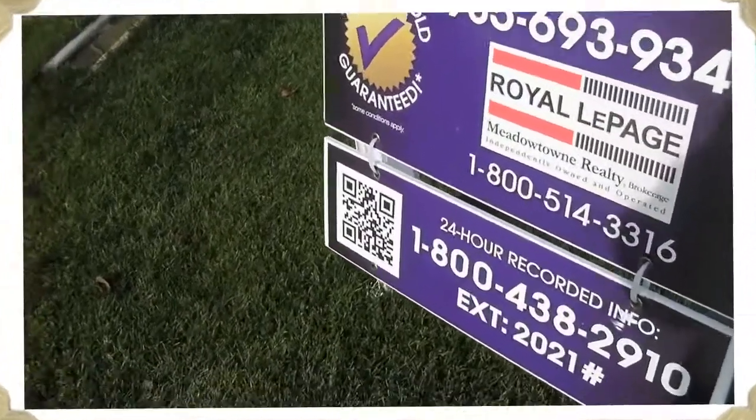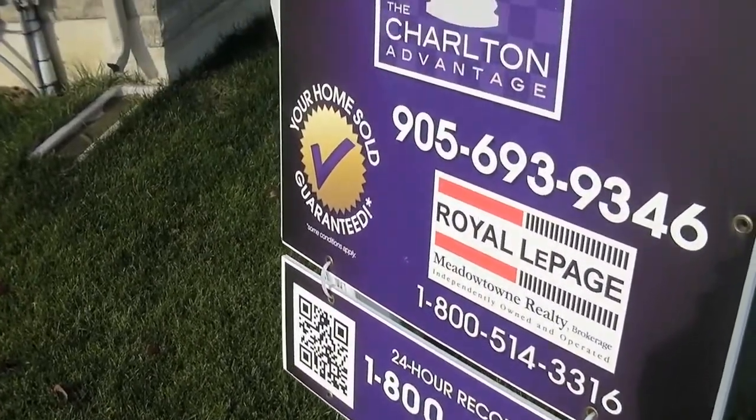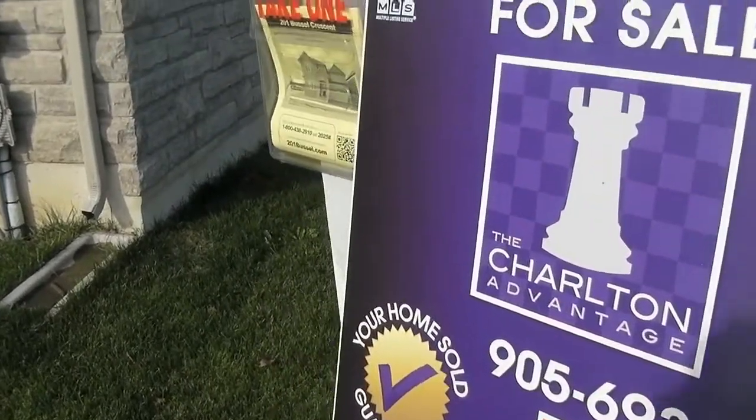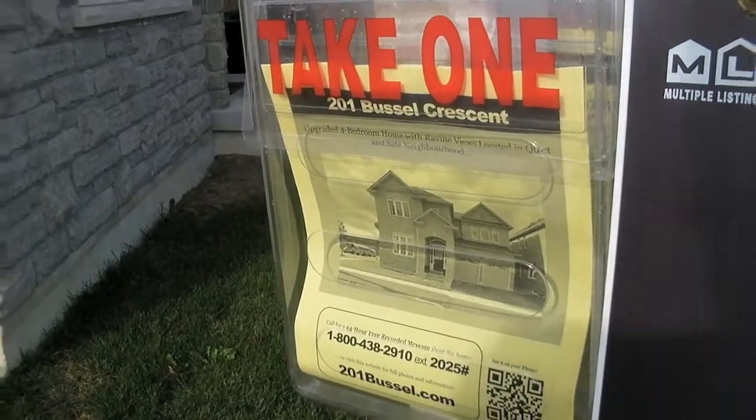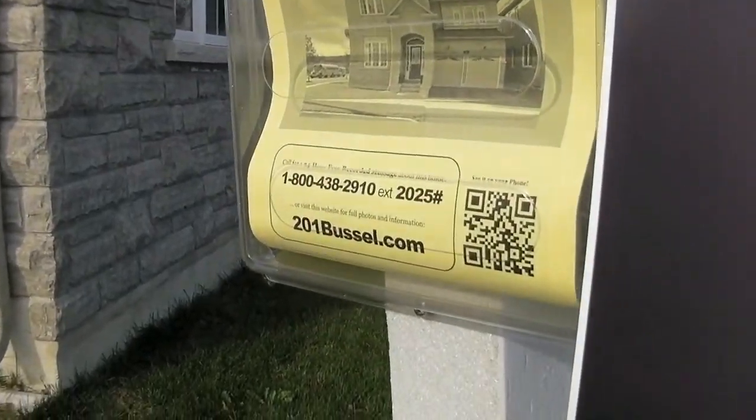There's a long shot of the home, and if you want more information, give us a call at 693-9346, or even better, you can go to 201bustle.com to request more information, book a showing, or anything you want. Have a great day.